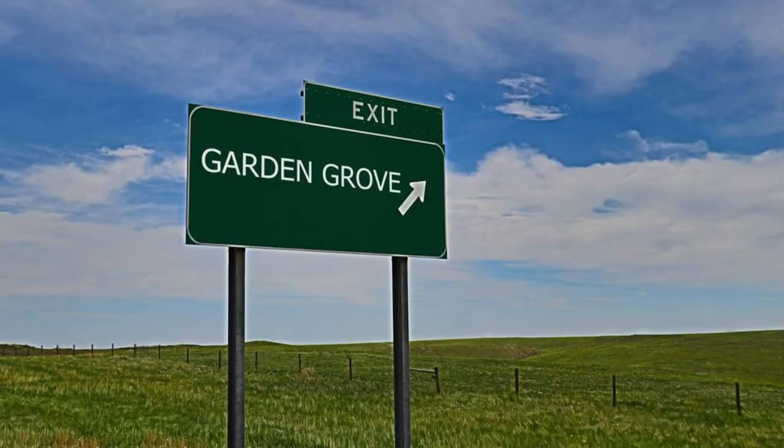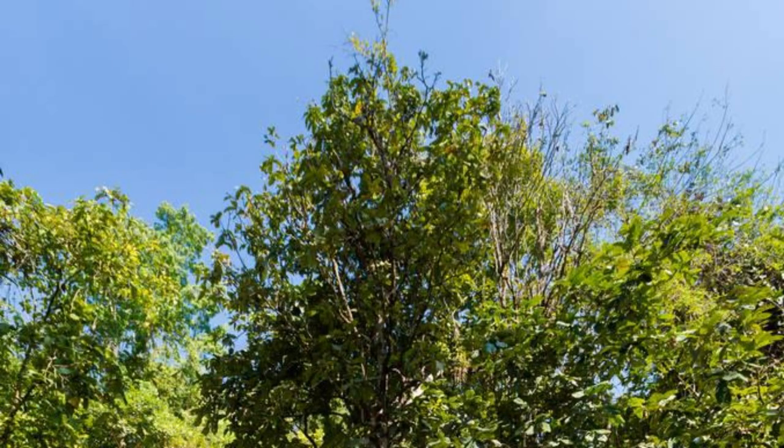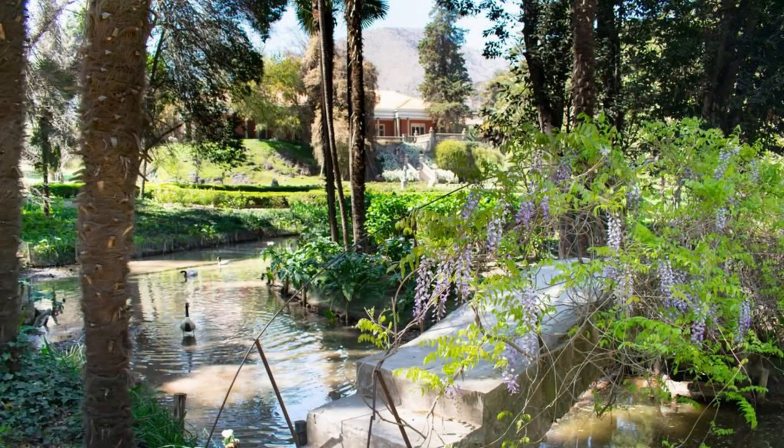Garden of the Groves, Freeport. Escape to the serenity of the Garden of the Groves, a lush botanical garden nestled in Freeport. Explore its winding paths, tropical flora, and tranquil waterfalls as you discover its diverse ecosystems and native wildlife. Visit the Garden Chapel, a picturesque wedding venue surrounded by blooming flowers and swaying palms, or enjoy a peaceful picnic amidst the beauty of nature. The Garden of the Groves offers a tranquil retreat for relaxation and reflection.